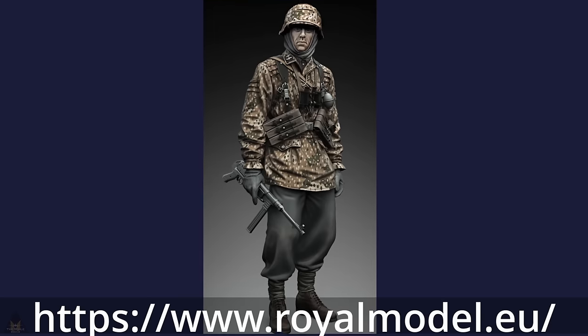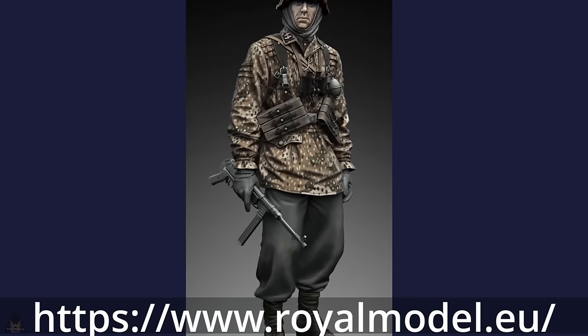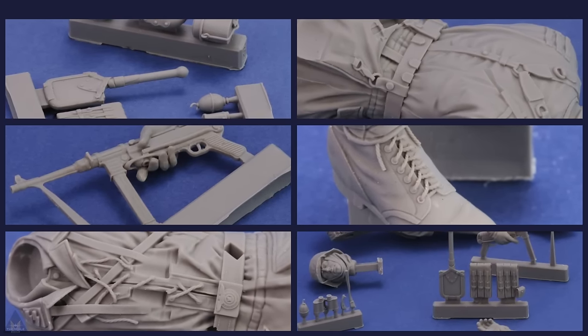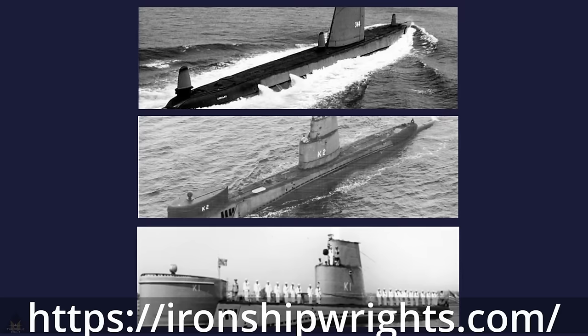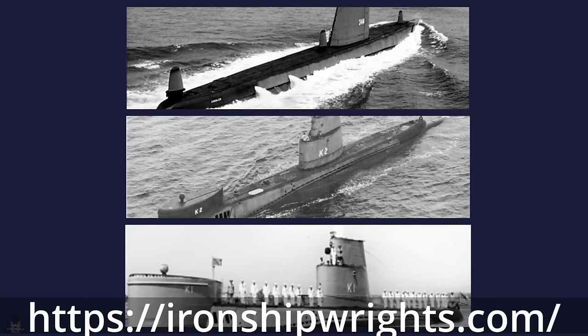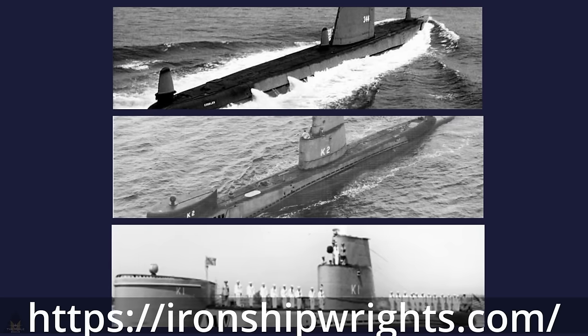In 1/16 scale, Royal Model have released a new scale figure depicting a German SS soldier carrying an MP40. In 1/350 scale, Iron Shipwrights have announced three new toolings of submarines: the USS Cobbler, the USS Bonita, and the USS Barracuda.